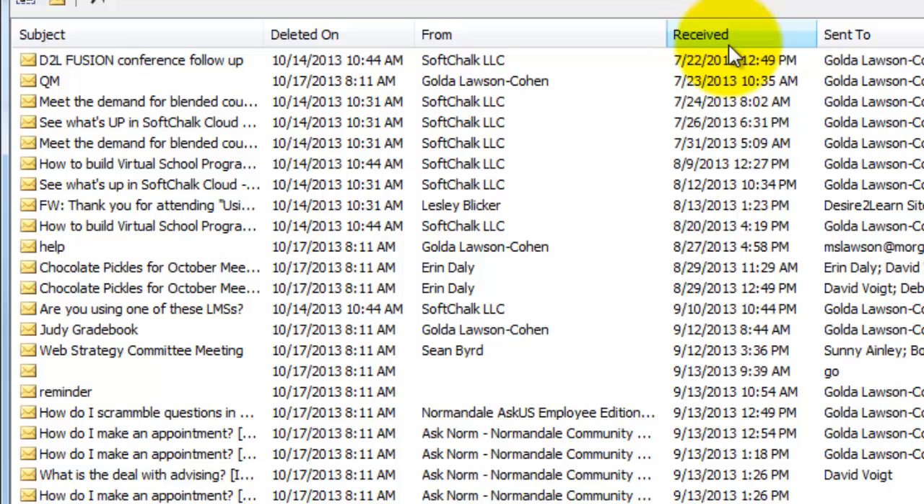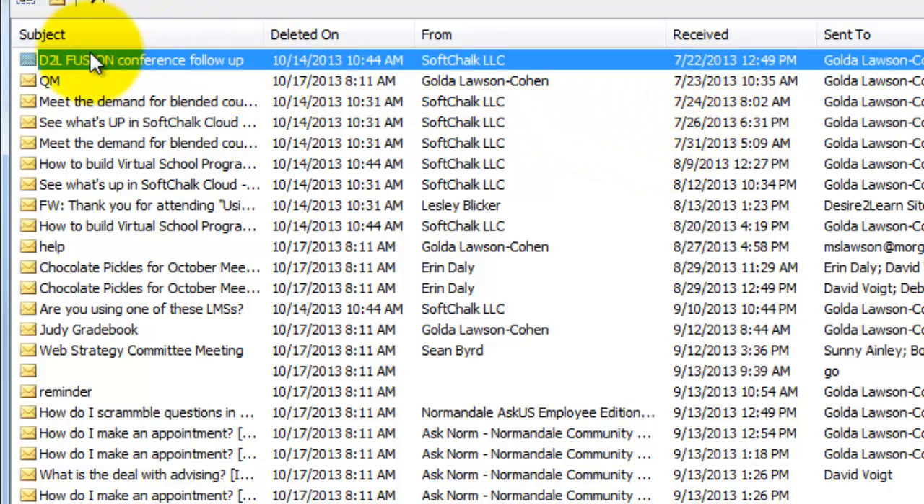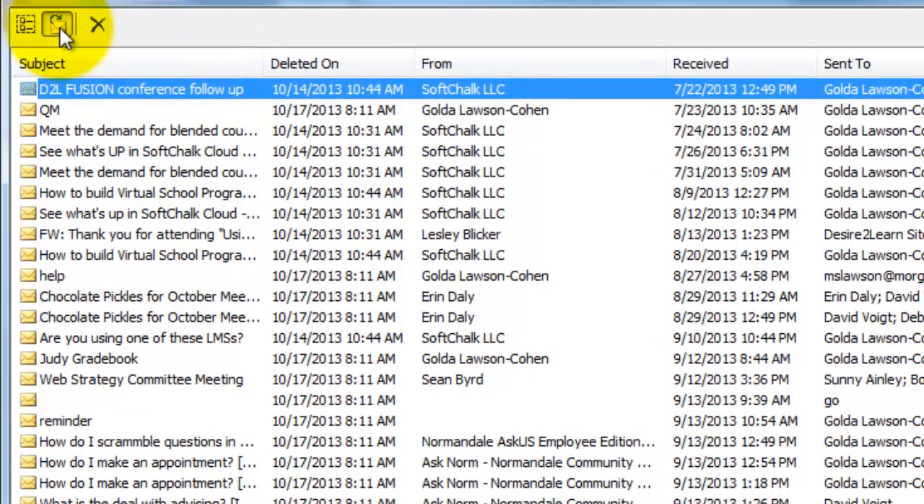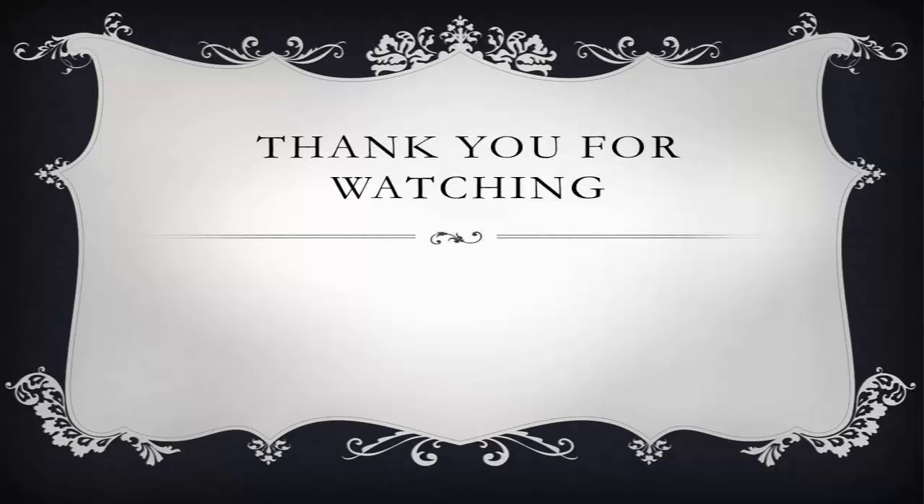Select the item you want to recover, then click the Recover Selected Items button and it will go back to your mailbox. See how easy that was to retrieve accidentally deleted items. Thanks for watching.